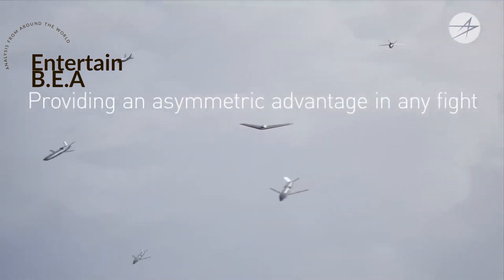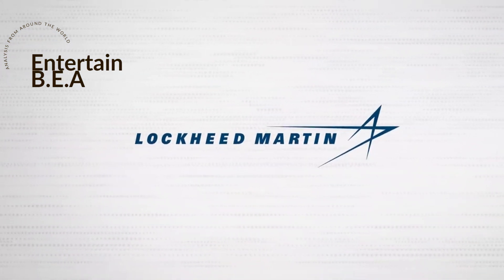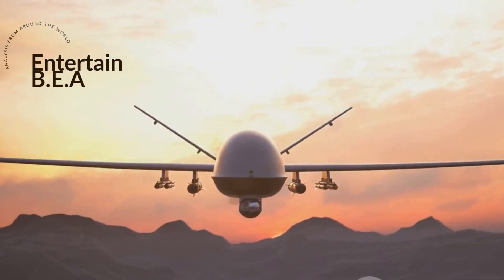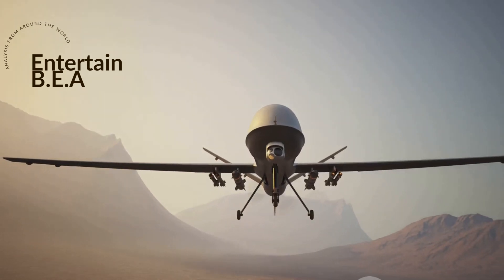Moreover, this strategy could enable the creation of fleets of drones that can carry out multiple missions autonomously. Think about it: a fleet of drones built on the same chassis, each designed for a different purpose, working together to support crewed fighters. This could revolutionize warfare, disaster management, and even exploratory missions.